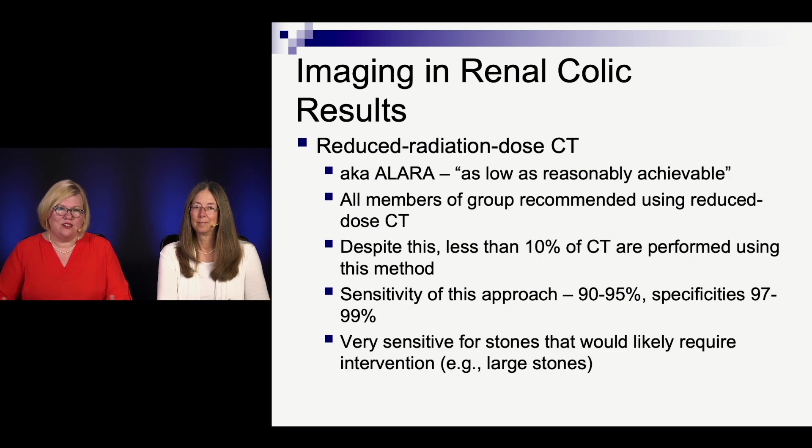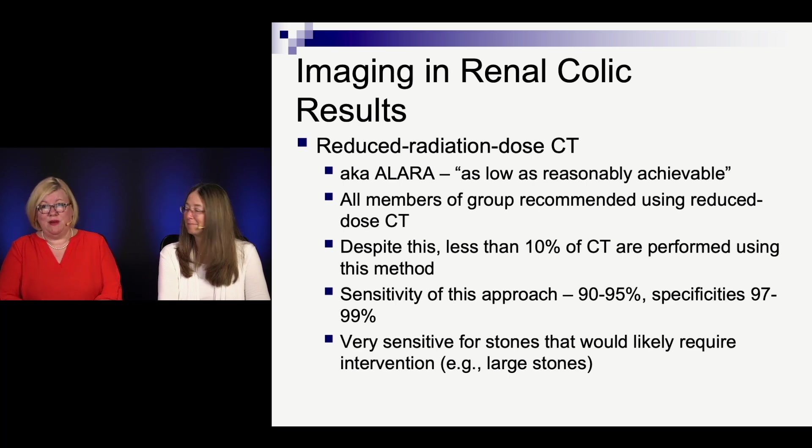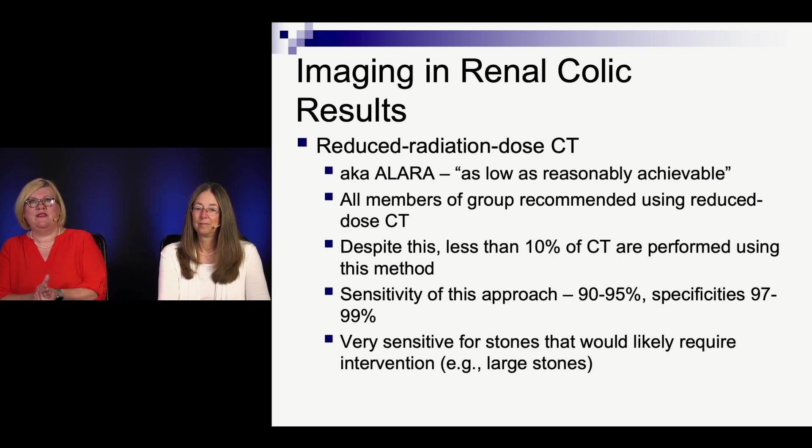The idea of reduced radiation dose CT, or ALARA — as low as reasonably achievable — is something everyone agreed would be better. But less than 10% of the time are they actually doing that, and it's beyond our scope to know exactly why. If you look at papers that look at those types of scans, sensitivity and specificity are in the 90s — very good. And if we're looking for stones that are large and require an intervention, it's very sensitive for those.